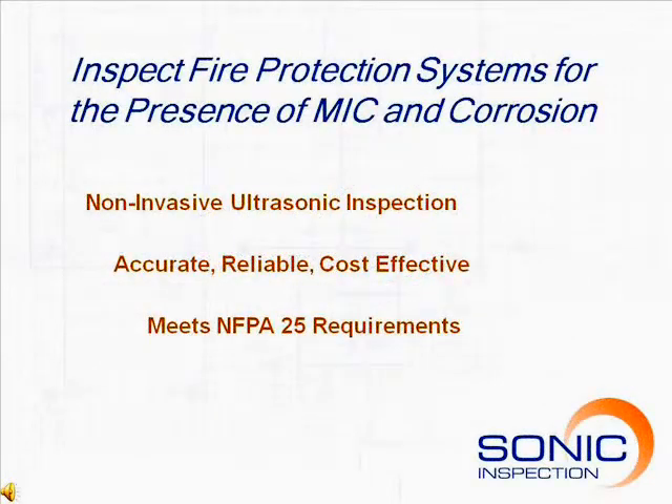Sonic Inspection specializes in detecting corrosion in fire sprinkler systems. Our patented ultrasonic technology provides the most reliable, cost-effective method for identifying and locating corrosion.